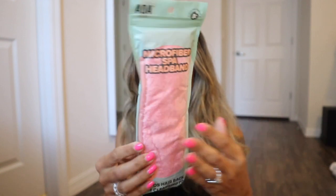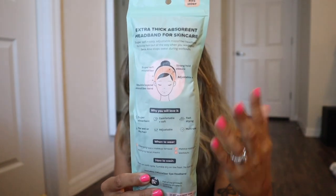I also got another spa product — the matching headband to go with the scrunchie, so it's definitely a set. You just put your hair away from your face for your makeup or skincare routine in the morning or at night. It's super absorbent for wet or dry hair, adjustable, multi-use, fast dry, and soft. You can also wear this one for workouts and applying facial masks, which is something I need.